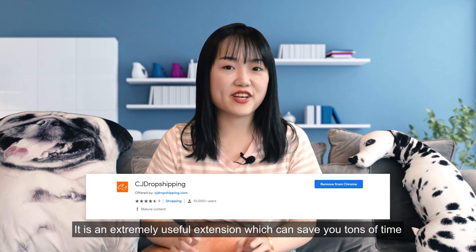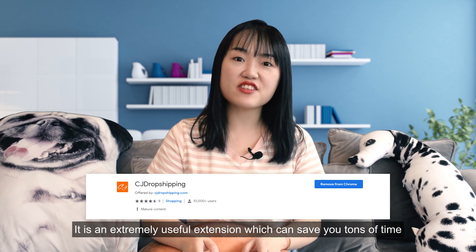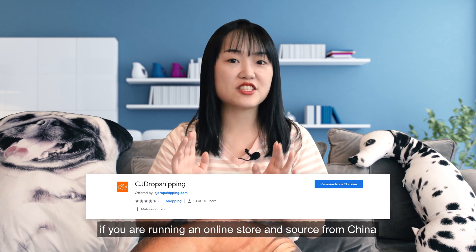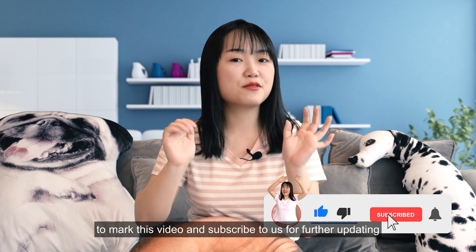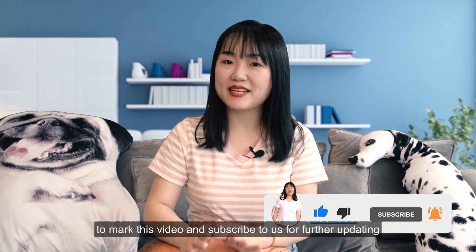It is an extremely useful extension which can save you tons of time if you are running an online store and source from China. So I advise you to like this video, mark this video, and subscribe to us for further updates.